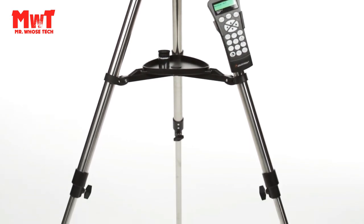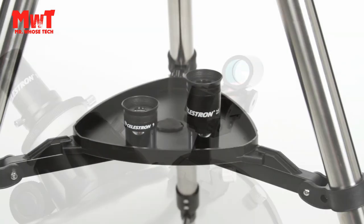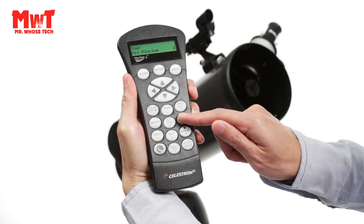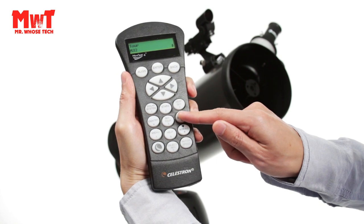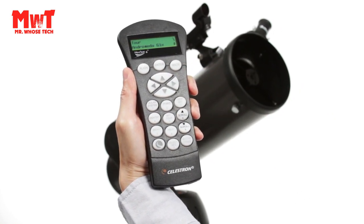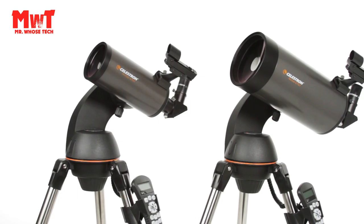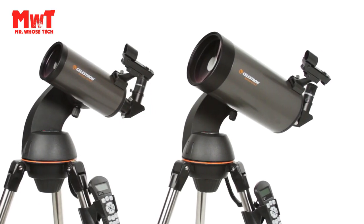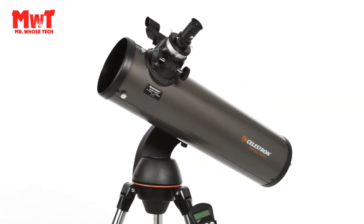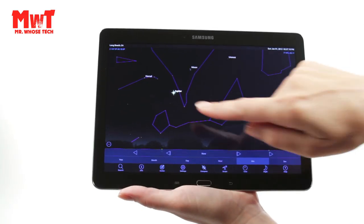Sky Tour: if you aren't sure what to observe, check out the Sky Tour — it automatically generates a list of the best objects currently visible based on your exact time and location. Fast setup with SkyAlign: Celestron's proprietary SkyAlign procedure has you ready to observe in minutes. Center any three bright objects in the eyepiece and the NexStar SLT aligns to the night sky, ready to locate thousands of objects.